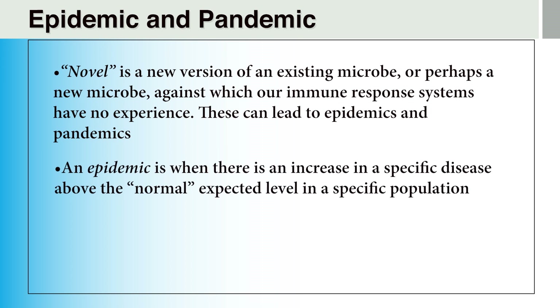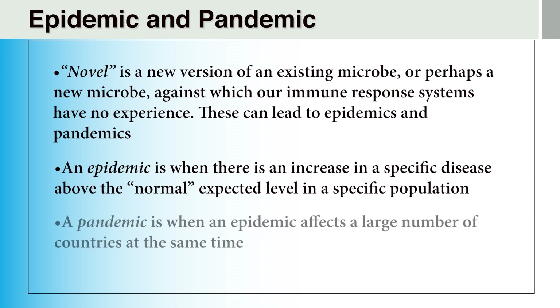The term epidemic is used in the fields of epidemiology and public health to indicate that a particular disease or condition has significantly increased above the expected level in an identified population. The term can also refer to other public health issues such as drownings, violent deaths, or drug overdoses. The term pandemic is an extension of the term epidemic, but is used when the epidemic affects numerous countries at the same time. Given limited healthcare resources, it is much easier to respond effectively to an epidemic when it is confined to only one country or a limited geographic area than to a pandemic that covers many populations crossing numerous national boundaries.